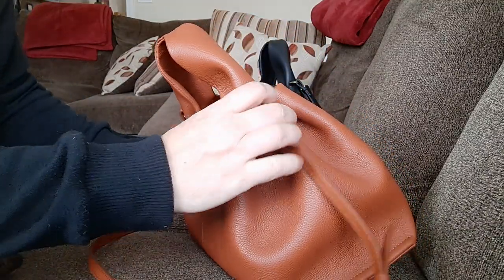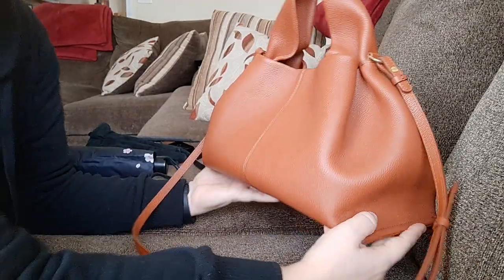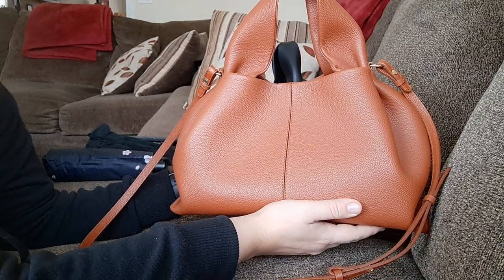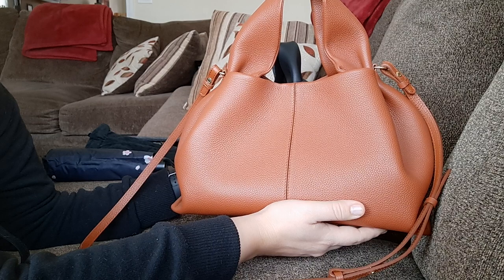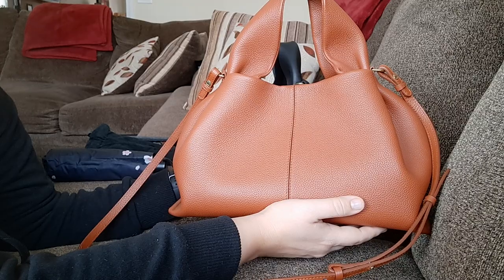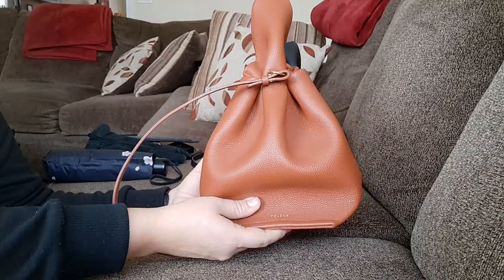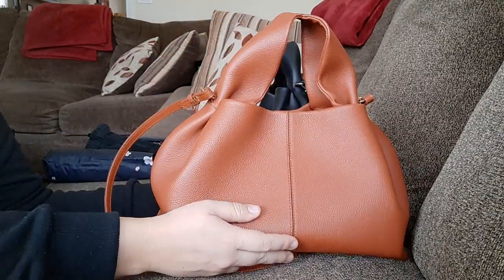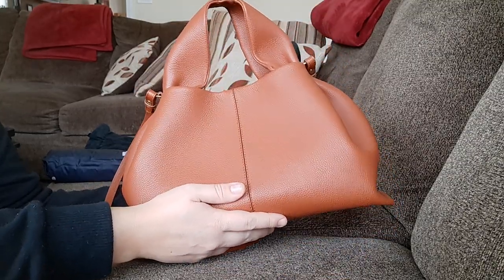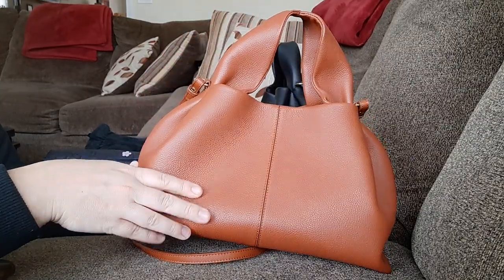I'm going to demonstrate on the cognac one since it's a little bit easier to see with this color. This bag comes off looking quite large on camera and even in the photos on the Polène website with models wearing them, but I was surprised when I received my first black one at how much smaller it actually was than I expected. It's somewhat wide at the base but it's not a large bag — it's one of those bags that looks so cute, medium to small size, but it fits a lot.